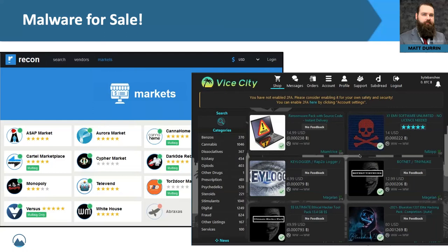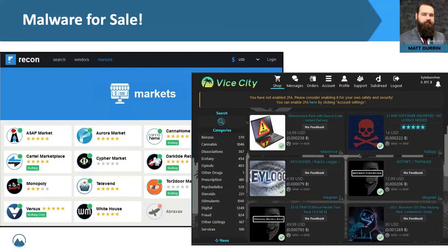Thank you so much everyone. My name is Matt Duran, security consultant with LMG Security. If you have any questions, please feel free to ask — you can email me at mduran@lmgsecurity.com, follow us on Twitter, look me up on LinkedIn, and thank you again.